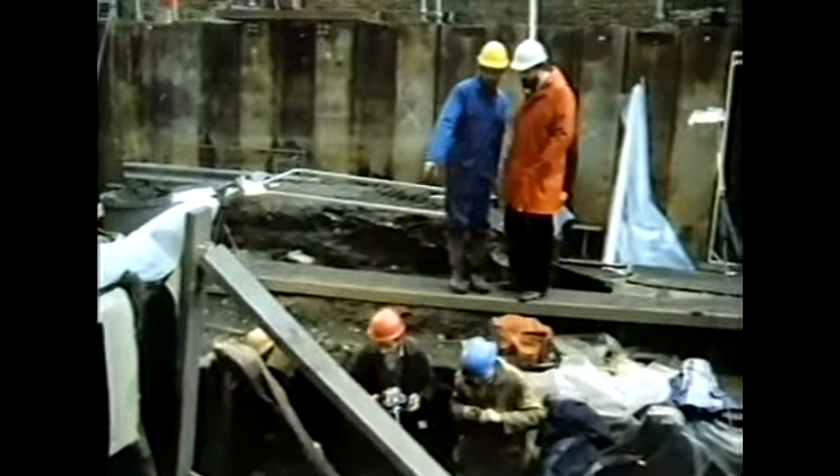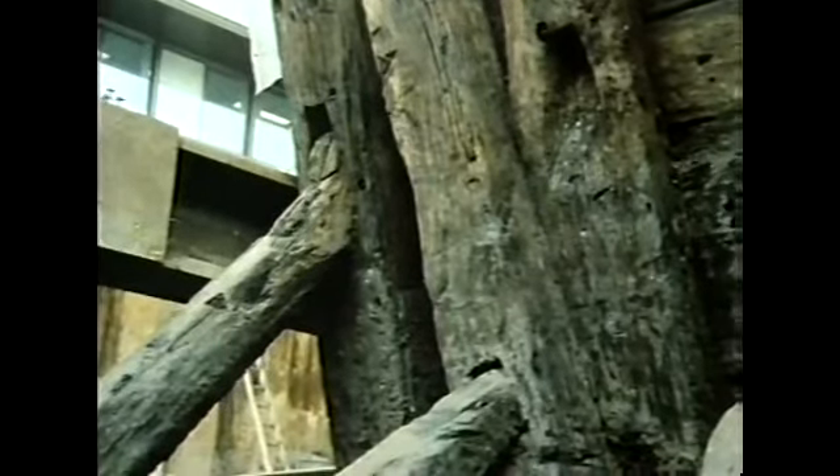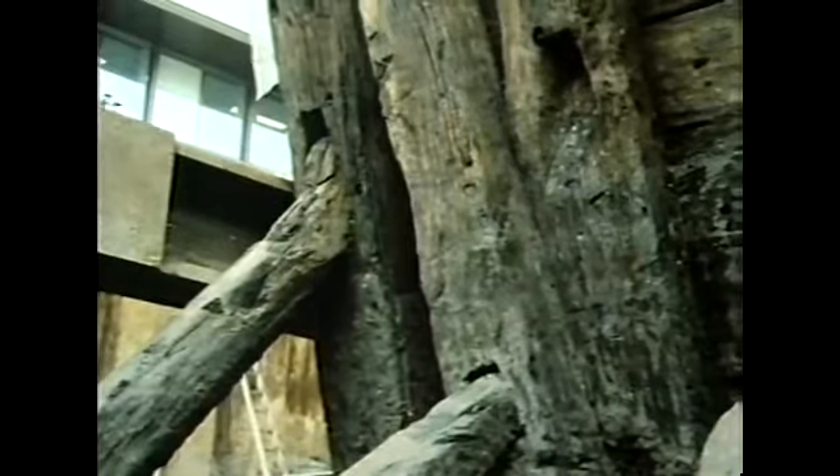Here we've got one of the revetments in detail. Marvellous timbers, aren't they? Yes, quite amazing. This is 12th century, sometime during the 12th century, probably early 12th century.